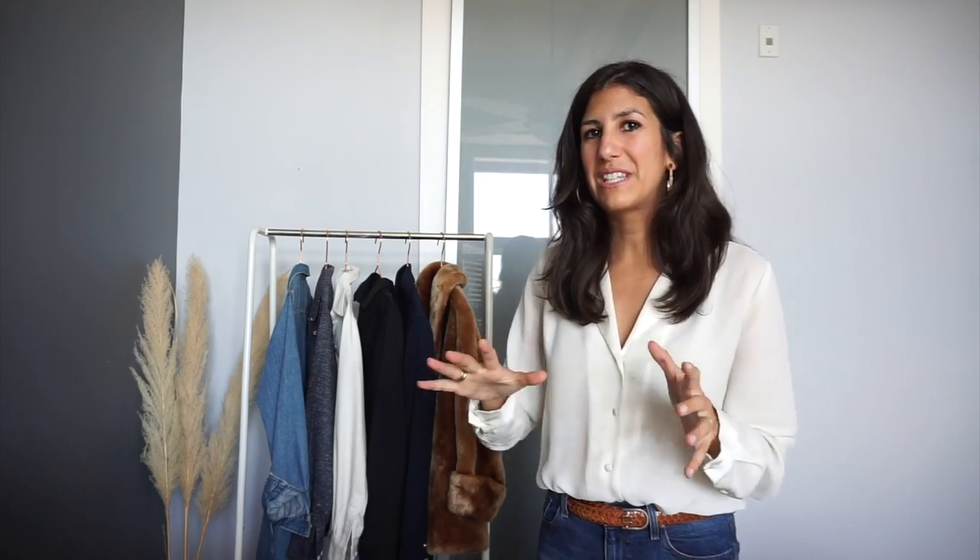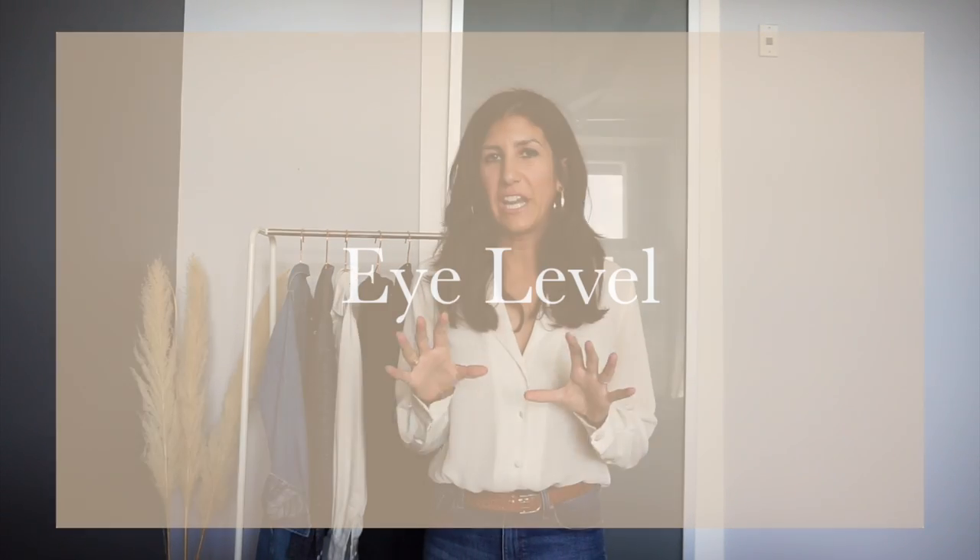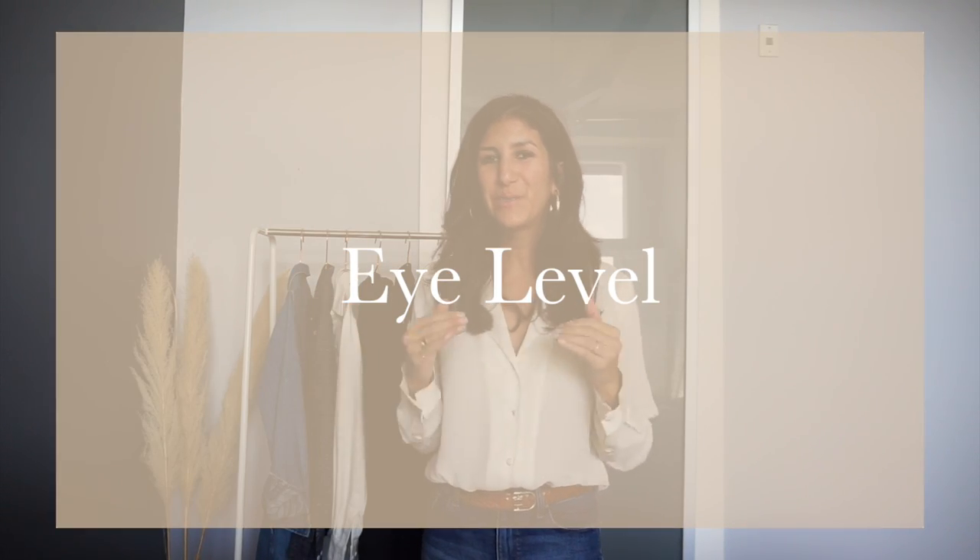It doesn't necessarily have to be a whole feature rack — it could be as simple as a couple of hooks on a wall, or just one hanger for your outfit of the day. It really doesn't have to be complicated and can suit all budgets. It's just about having a little corner of your house where you can get excited about the clothes you already have.